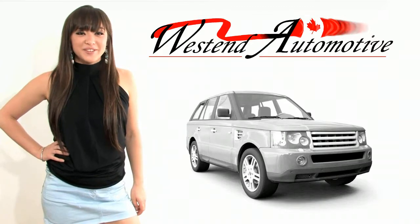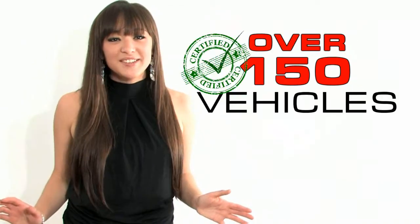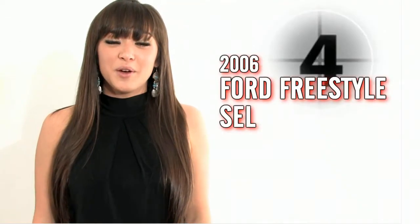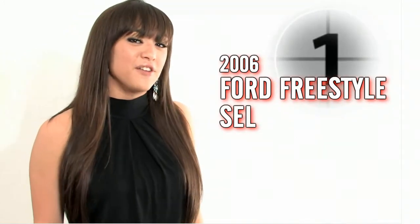Hi and welcome to West End Automotive, Eastern Ontario's largest pre-owned SUV centre. We have over 150 quality certified vehicles in stock and ready for immediate delivery. My name is Stephanie Nakamura and today I'd like to present you with another great deal we have on our lot located right near Ottawa. Please enjoy our quick video walk around and I'll be right back to show you how you can get your hands on this hot vehicle.